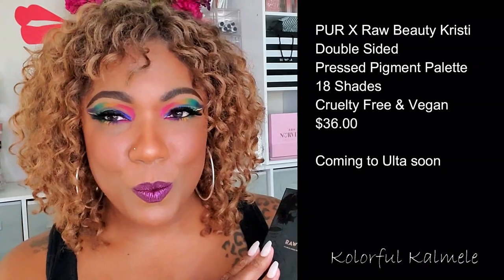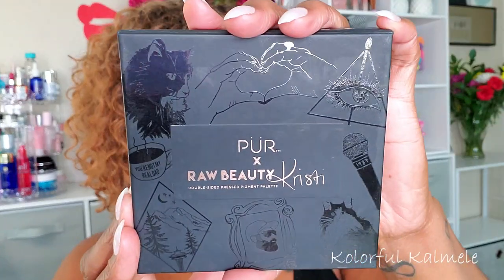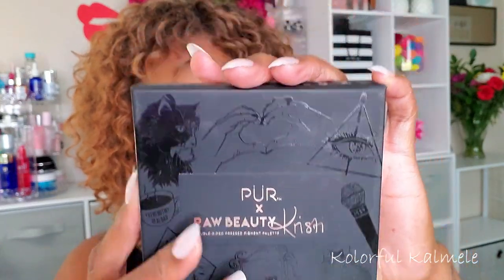I'm really happy I was able to support Christy. The palette details are on screen, but it is really cool — she did all of the artwork for it. It's a double-sided palette with a neutral side and a bright, bold colorful side. It's very compact for having 18 shades — nine and nine — so it's very easy to travel with and not cheap or flimsy at all.